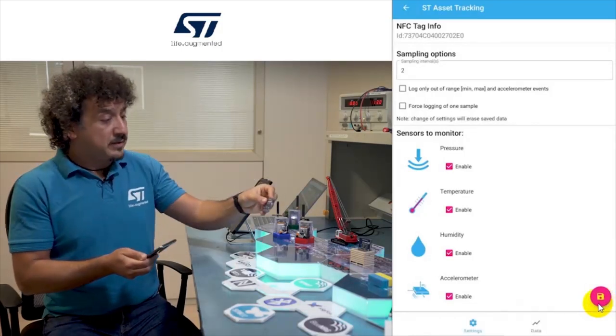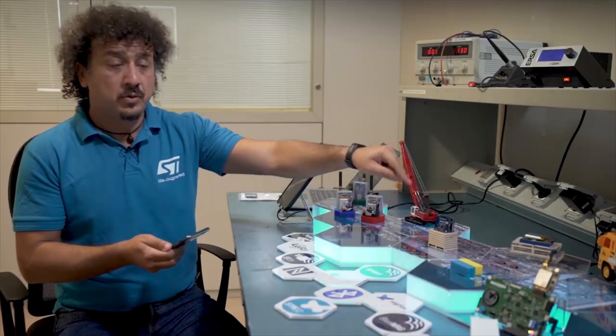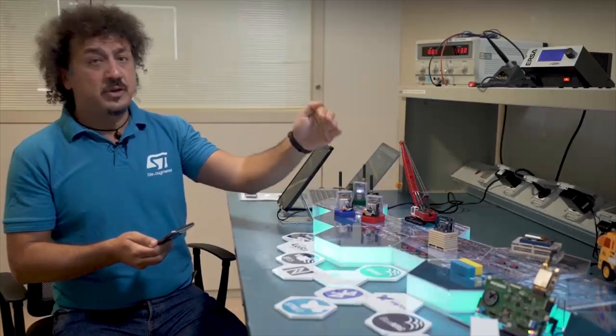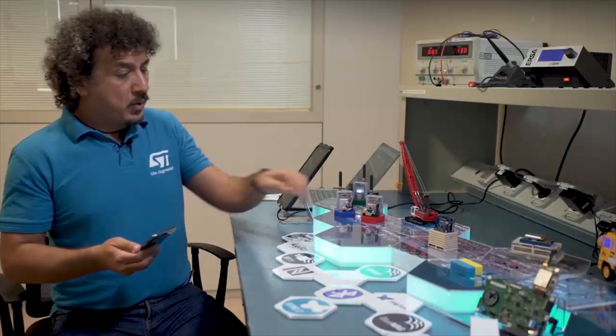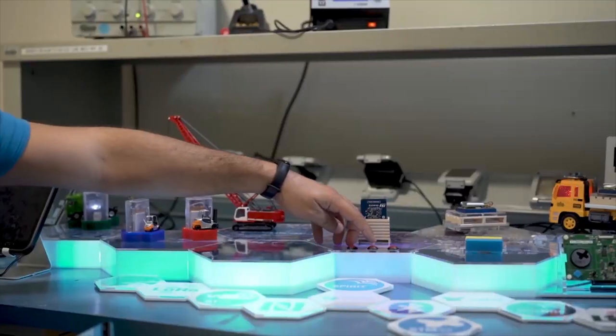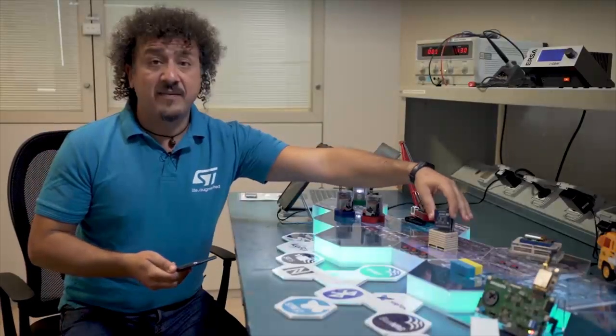The tag is now starting to log the information and we can ship the package. Thanks to the demo we can simulate different environment conditions, so when the package has arrived at destination...